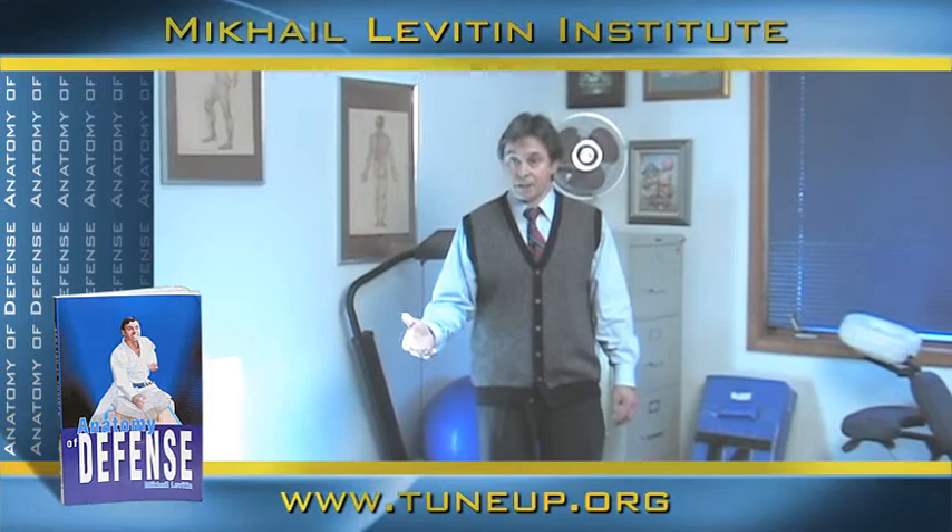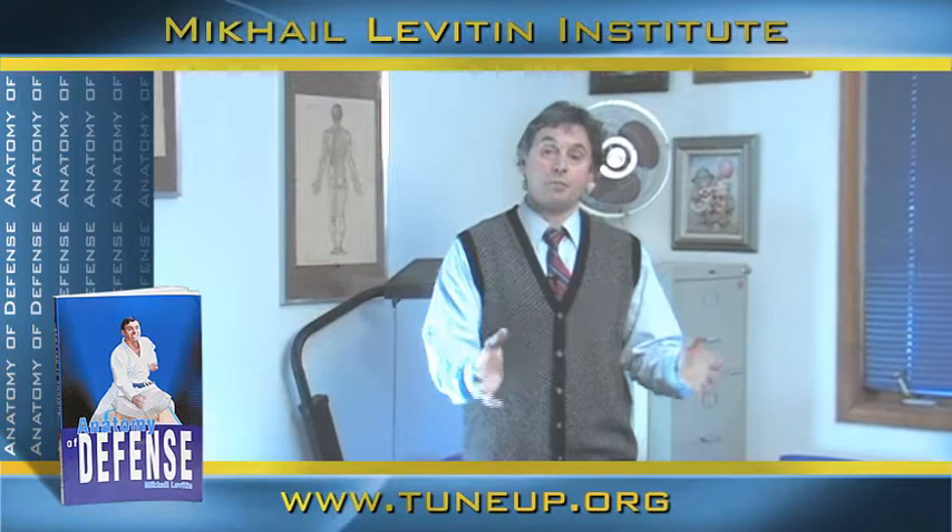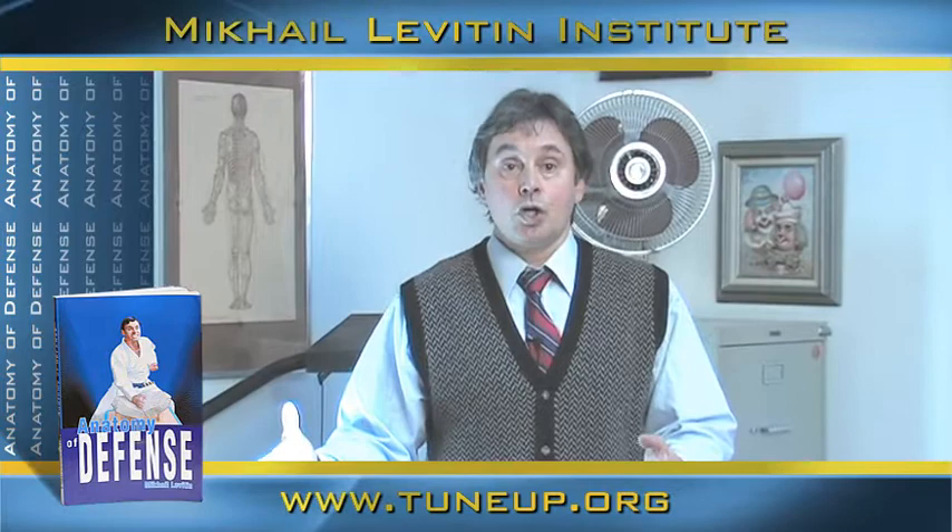Hello. Welcome to our next topic on self-defense. In my book, Anatomy of Defense, I combine very different knowledge. It's a century of wisdom from different types of martial arts, combined with psychology, physiology, reflexology, and anatomy.